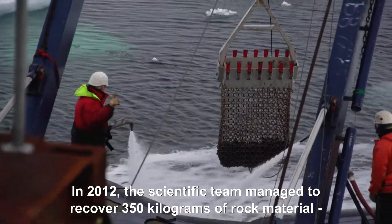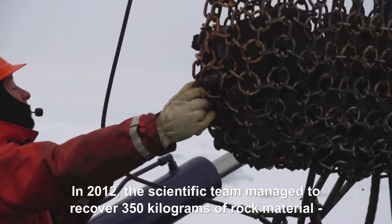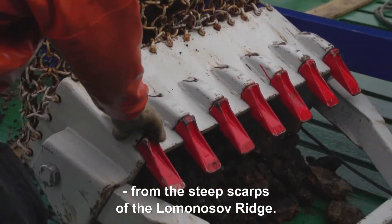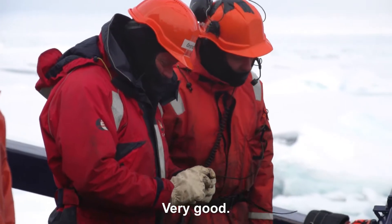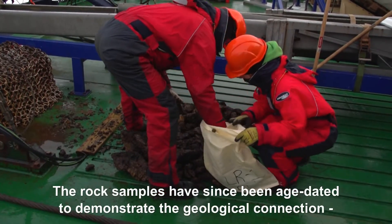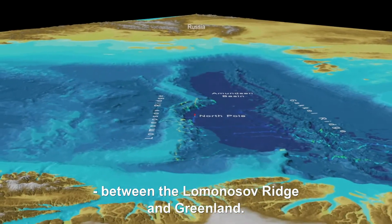In 2012, the scientific team managed to recover 350 kilograms of rock material from the steep scarps of the Lomonosov Ridge. The rock samples have since been age dated to demonstrate the geological connection between the Lomonosov Ridge and Greenland.